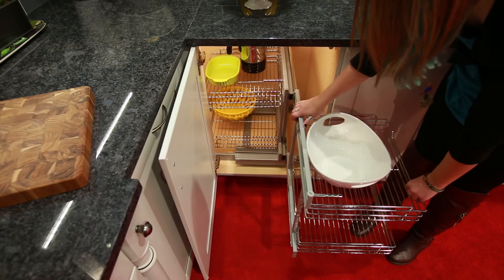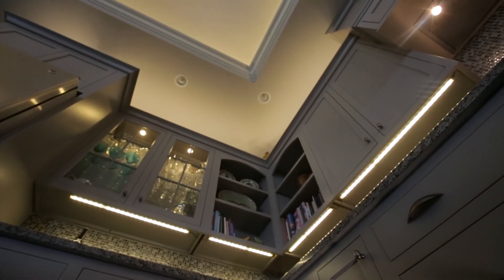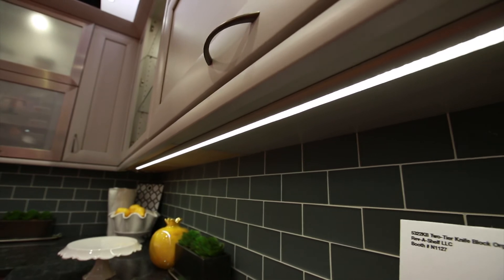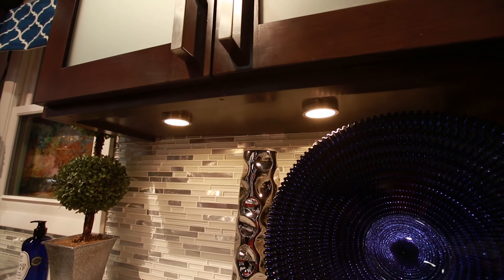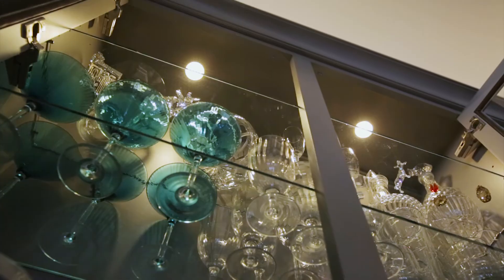In 2011, Tresco Lighting was acquired by Rev-A-Shelf LLC, forming Tresco Lighting by Rev-A-Shelf. The acquisition allowed Tresco to broaden its product offering, distribution network, and opportunities for continued growth.